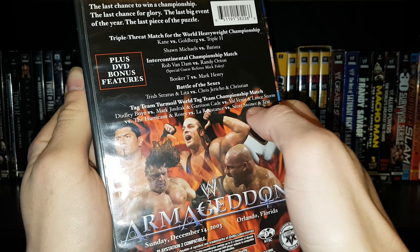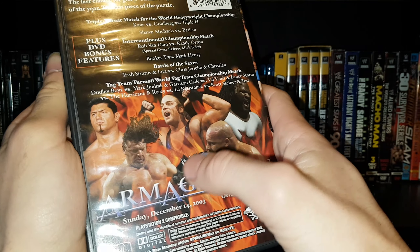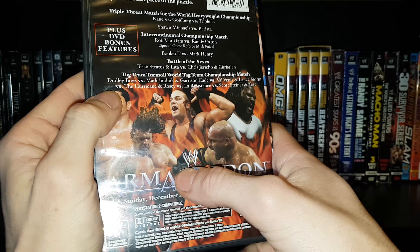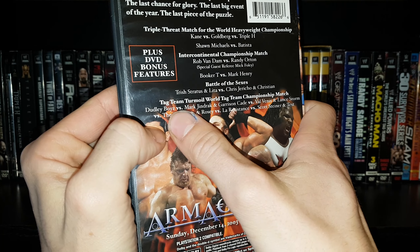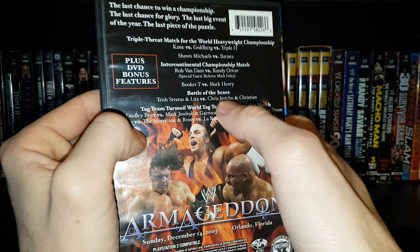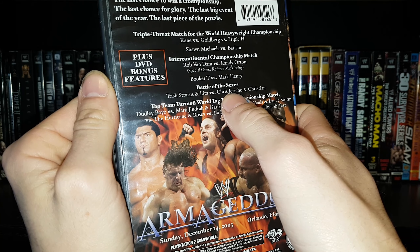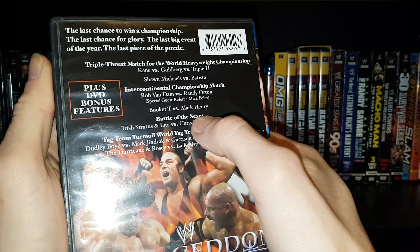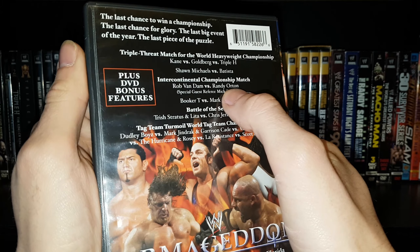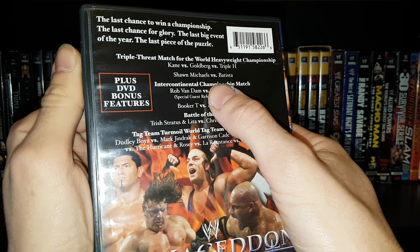This was December 14th, 2003, Orlando, Florida — really good show overall, I really like this event. It's definitely worth a watch if you haven't seen it. They opened up with Booker T and Mark Henry, which I think was a mistake, but the show did translate well after that.